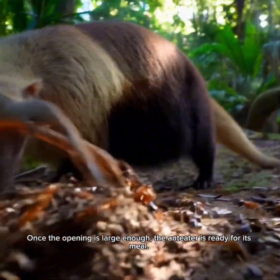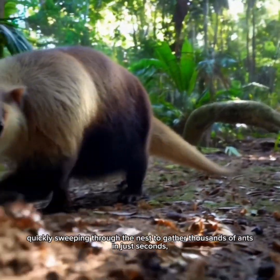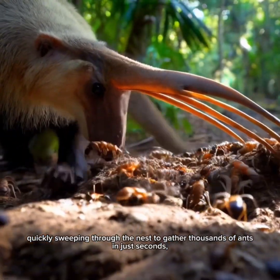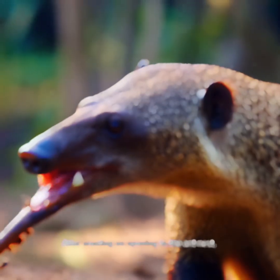Once the opening is large enough, the anteater is ready for its meal. It extends its long sticky tongue, quickly sweeping through the nest to gather thousands of ants in just seconds — a remarkably efficient and unique way of feeding.